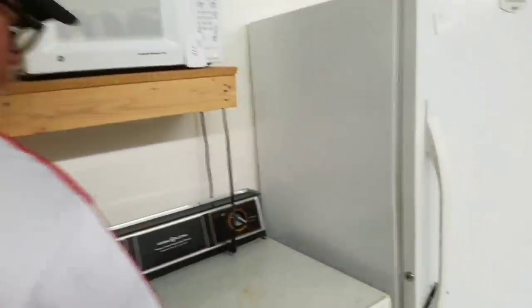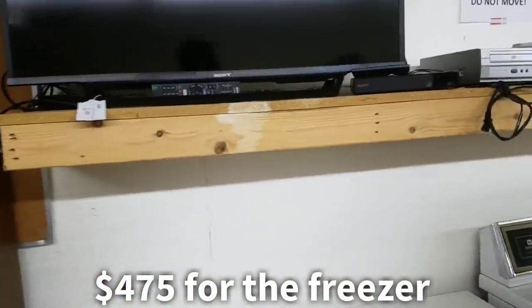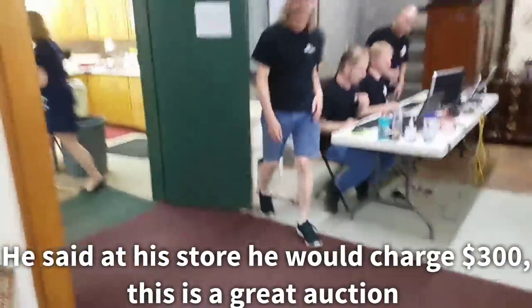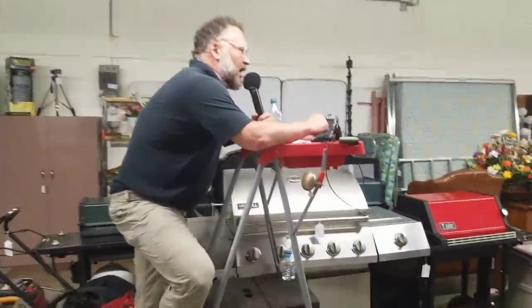Folks, right here we have a Kenmore Frost 3, Heavy Duty commercial unit. How about 475 going to 500? 475 is a good one — OG charge, retail is 300. Everybody's sold out of freezers right now. Opening bid 30, now 35.